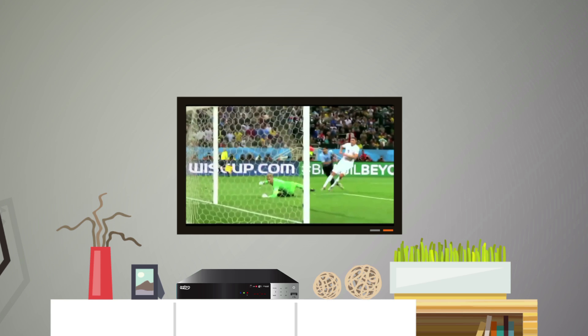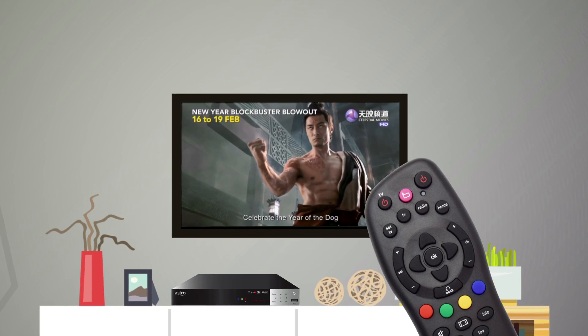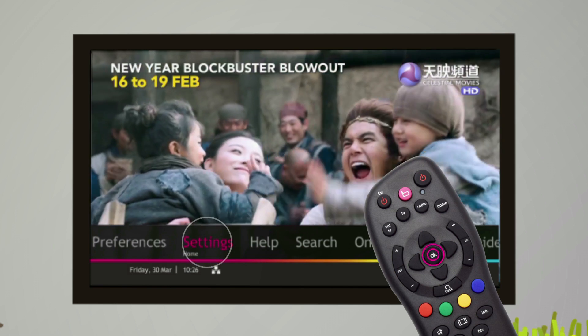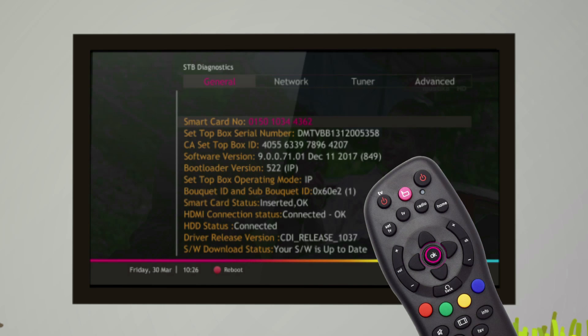We still need you to assist us in getting to the root of the problem. To do just that, press Home on your controller and select Settings, followed by the OK button. Select STB Diagnostics and click OK.